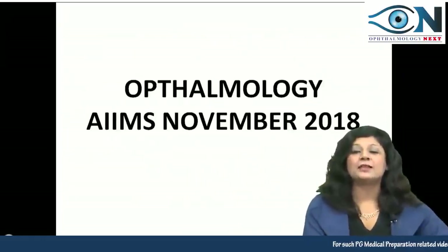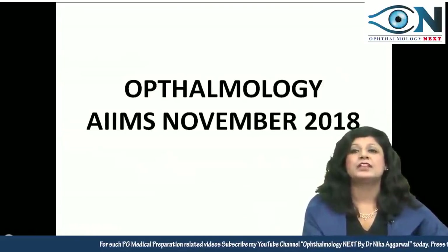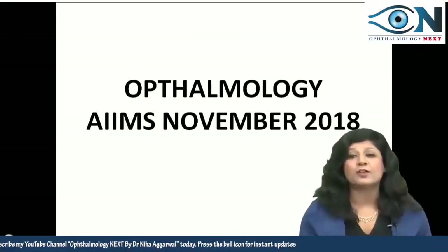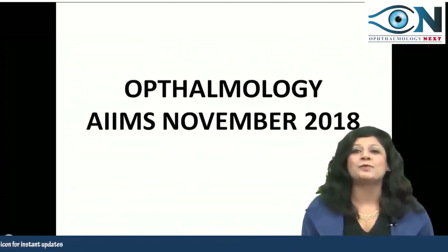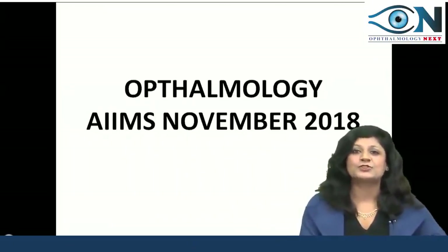Hello dear students. I am here today to discuss with you the AIIMS November 2018 questions, as we are not very far from NEET PG 2019, so we should be all prepared with the AIIMS 2018 questions also.